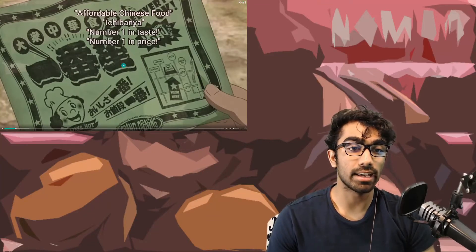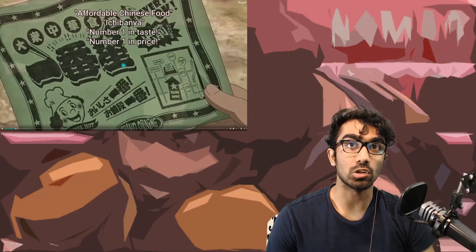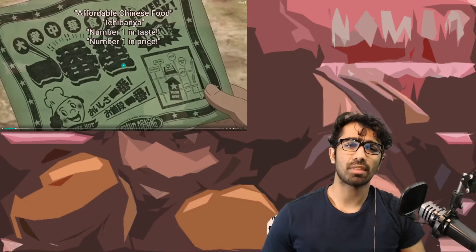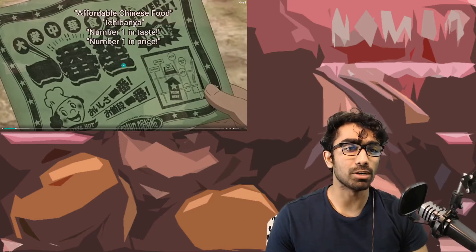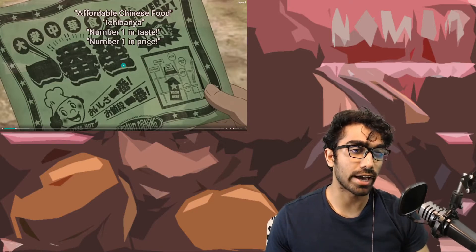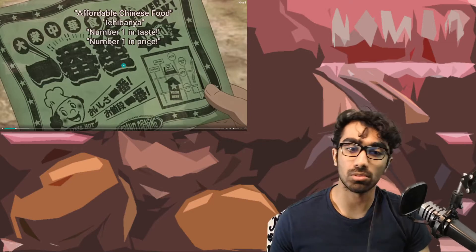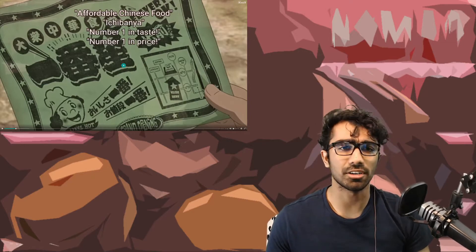Hey everyone, Fish here. Today I am watching episode 6 of Megalobox 2: Nomad. I'm going to be doing a science analysis, not a full react, so I'm going to go through some scenes and tell you what I think about them and why they're here.